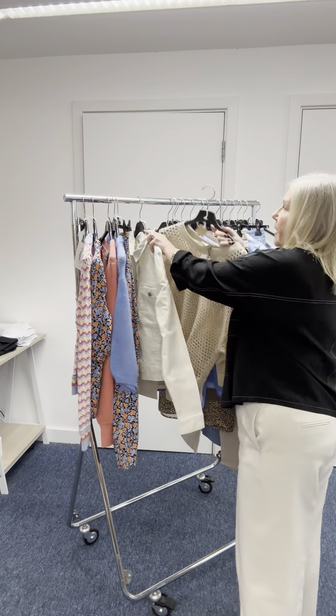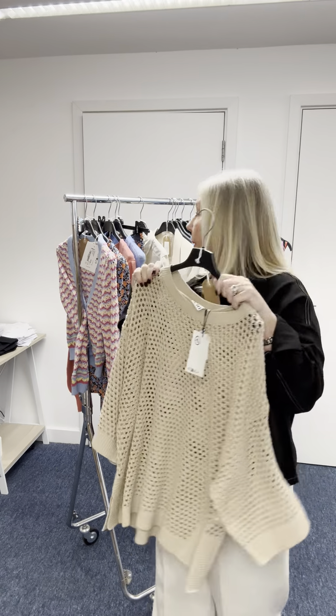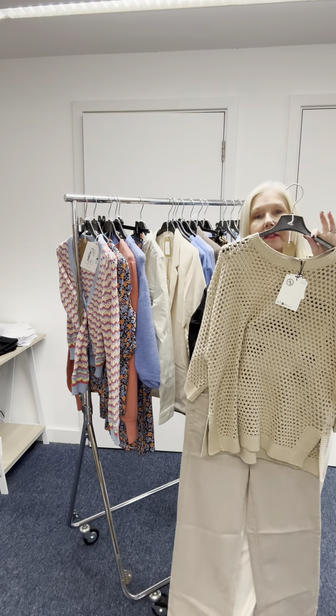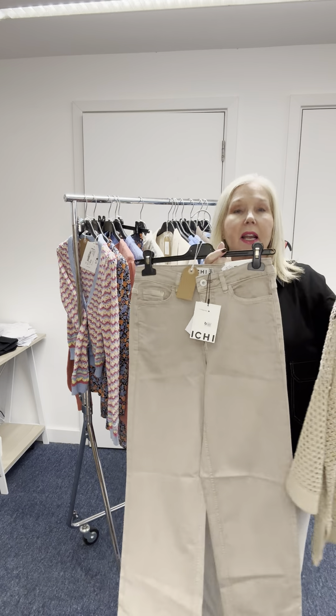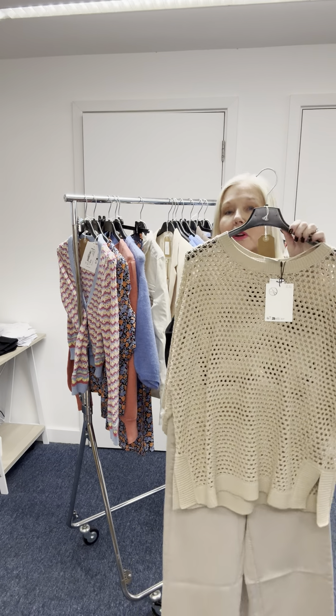In the last video we had this jumper in black; here we have it in beige. Lovely like that — with a light color like this, you want a light-colored cami underneath so you have all one color.